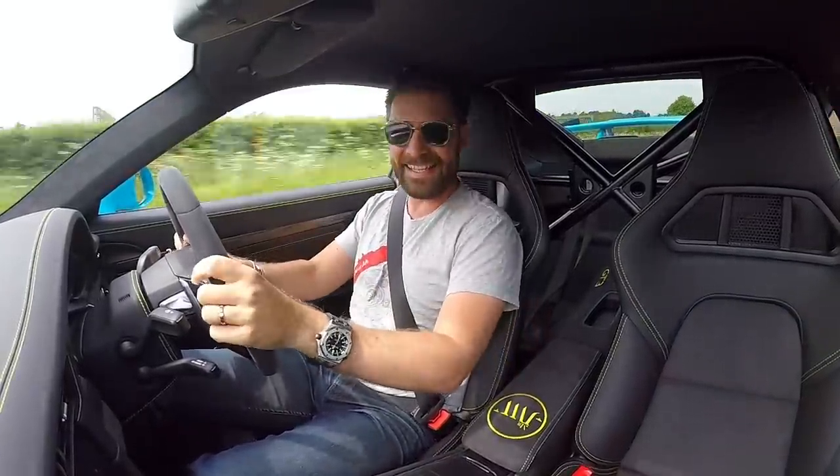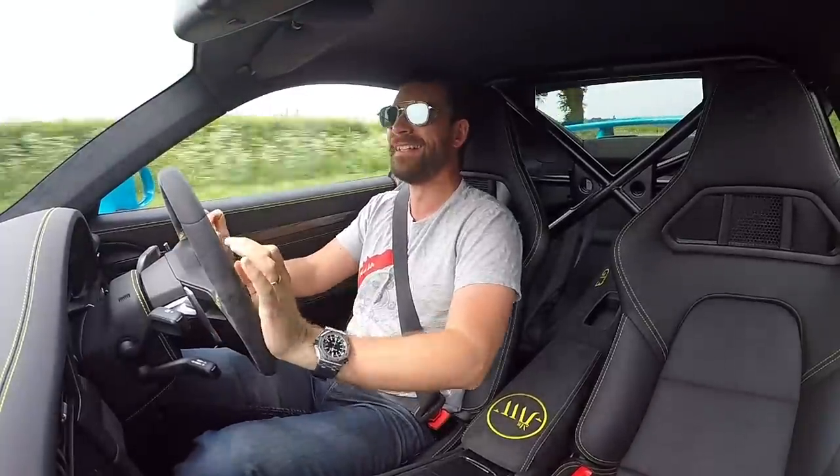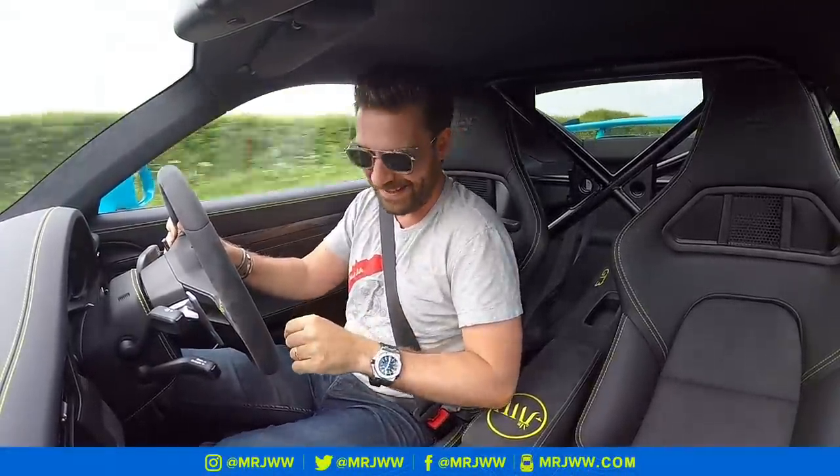Welcome back to the GT3. You have no idea how long I've been dying to say that, and how long I've been dying to ring this thing out to 9,000.